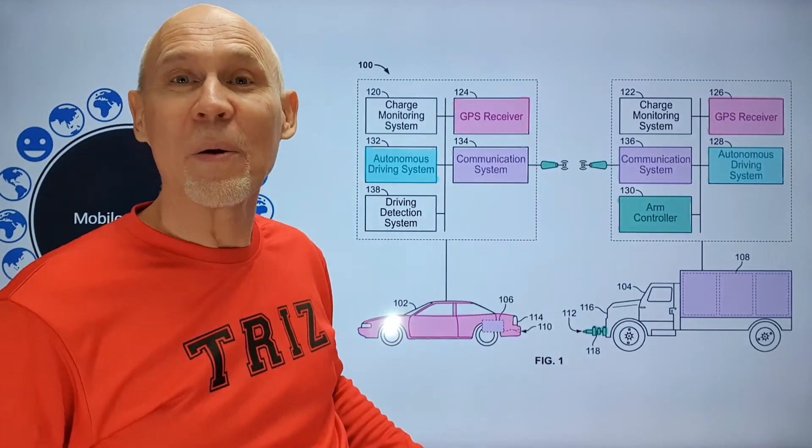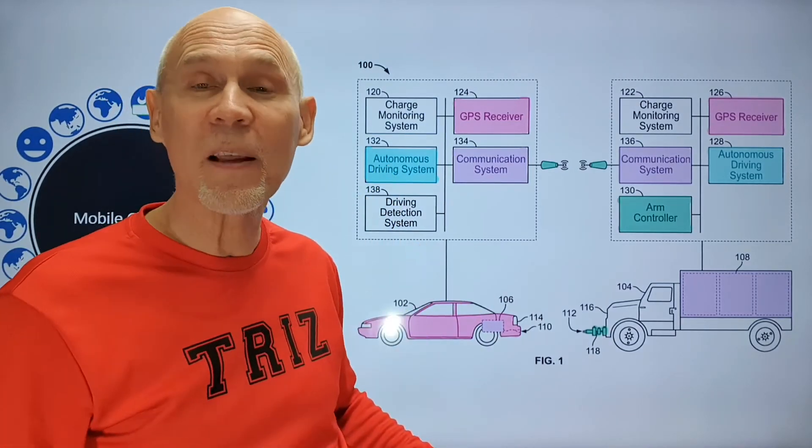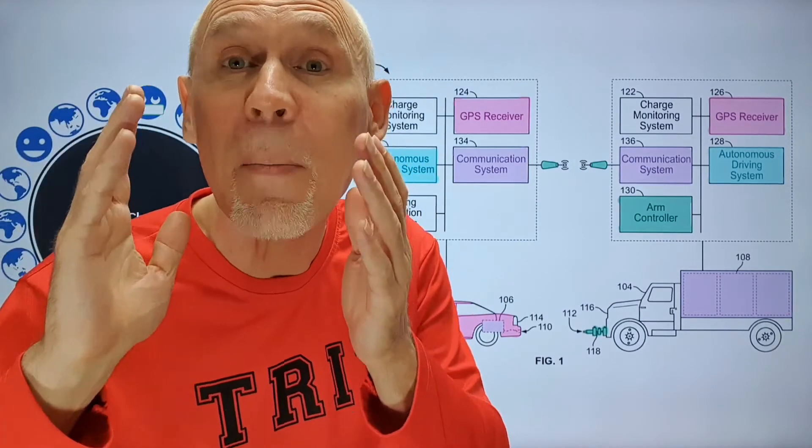In addition, we can see here displacement of the human from the control chain, because the proposed system will work best with a robotic car.